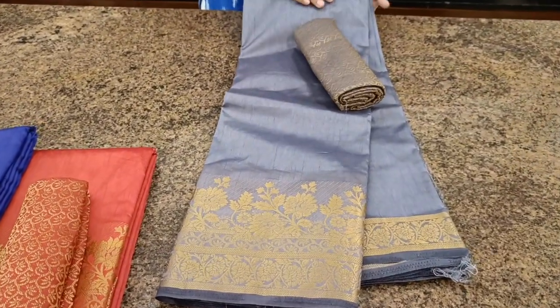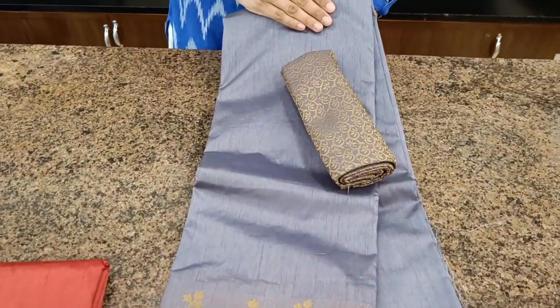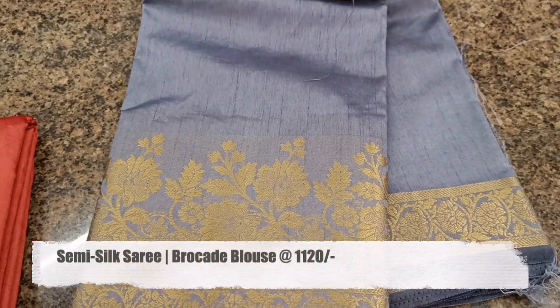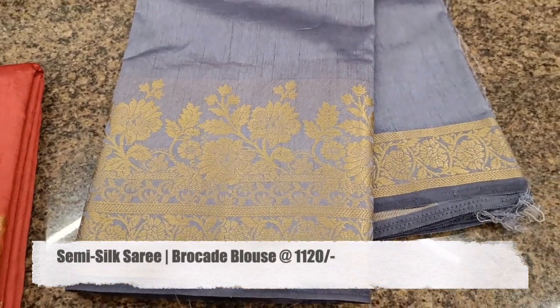Cement grey — a very beautiful colour with a floral woven border.